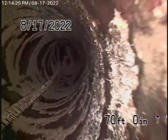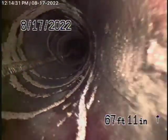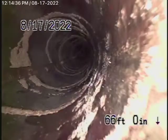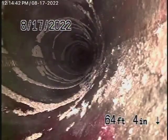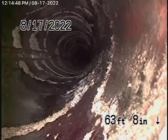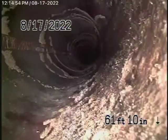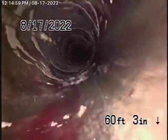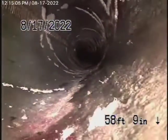It almost looks like there's a cured-in-place pipe lining in this — it's hard to tell. It looks like there might be a lining in that pipe, and it looks like it's been jetted a lot of times. Look at the swirls where I see the strip of lining. It looks like it's wearing away.